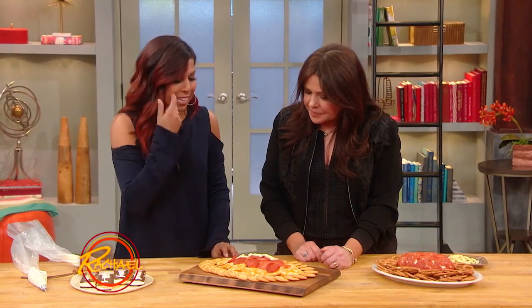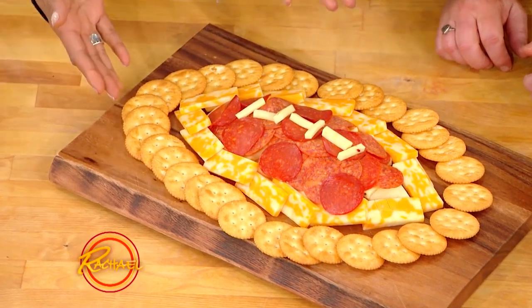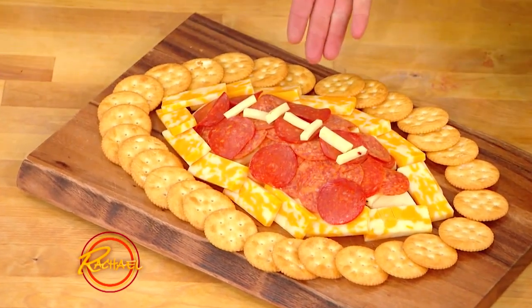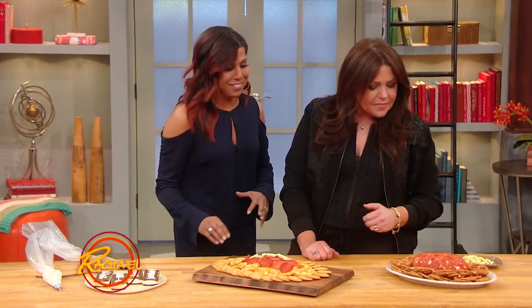This is all about plating. You're going to have the cheese, the crackers, the meats anyway, so plate it in a really cute, fun way. It looks like a giant football — it's basically a mountain of sliced cheese and pepperoni. And yes, a mountain of calories.